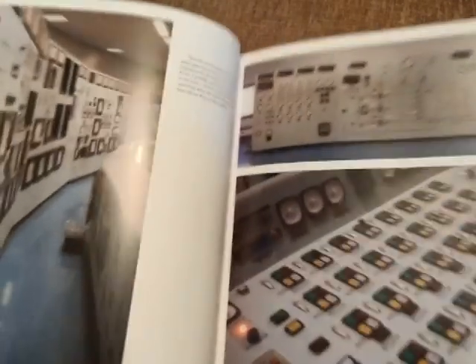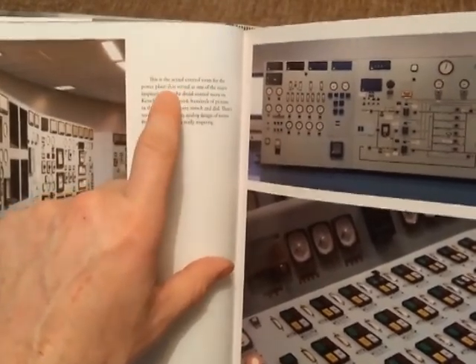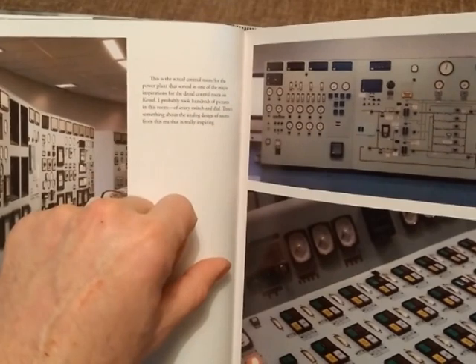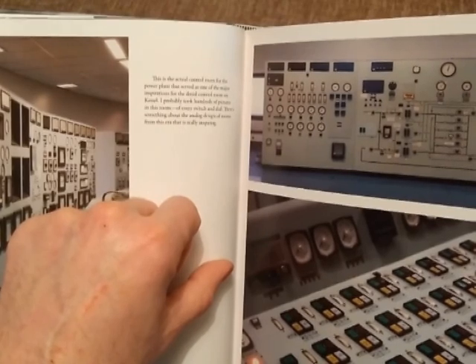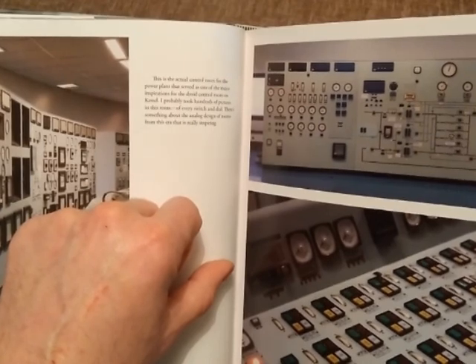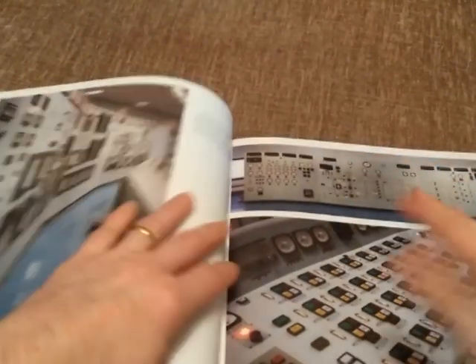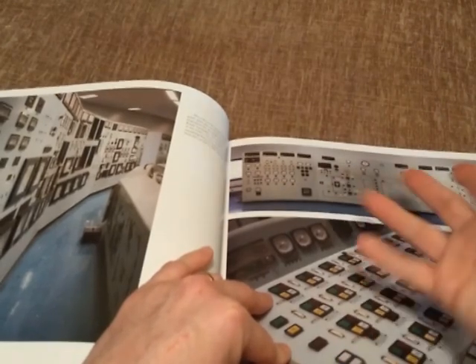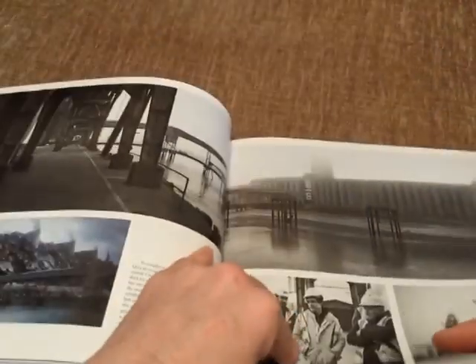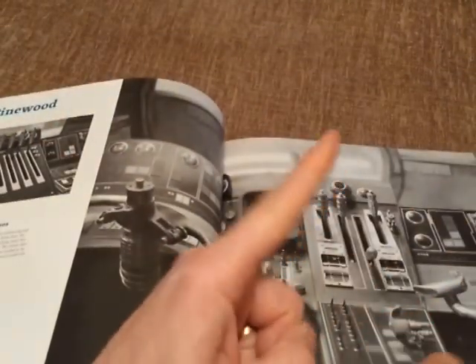Reading the description on this one: this is the actual control room for the power plant that served as one of the major inspirations for the droid control room on Kessel. "I probably took hundreds of pictures in this room of every switch and dial — there's something about the analog design of rooms from this era that is really inspiring." I have to agree — that is classic Star Wars, you can imagine all those lights lit up and flashing.